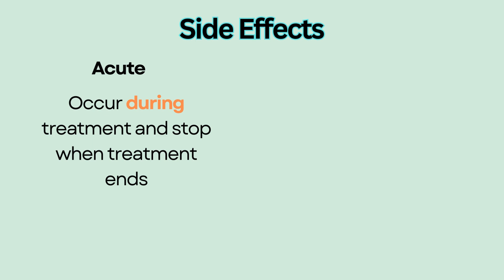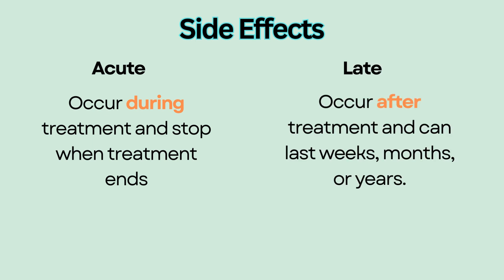Side effects of radiation can be acute, occurring during treatment and stopping when treatment ends. They could be late, meaning they occur after treatment and can last weeks, months, or years. Some side effects may become chronic or permanent.